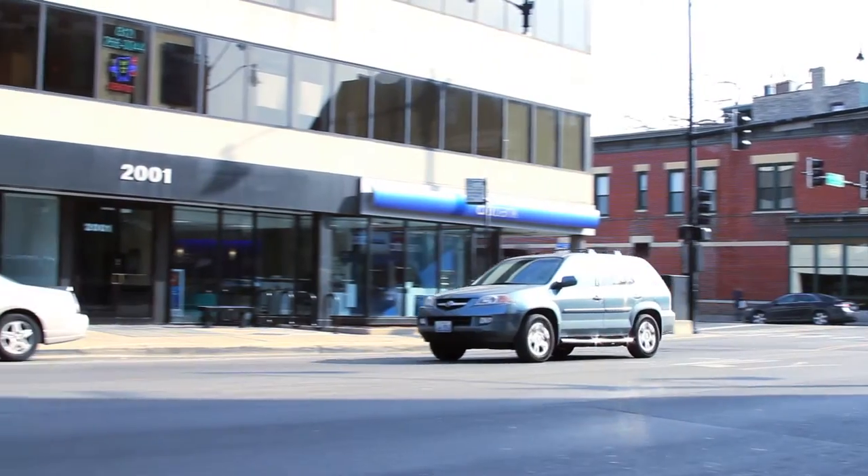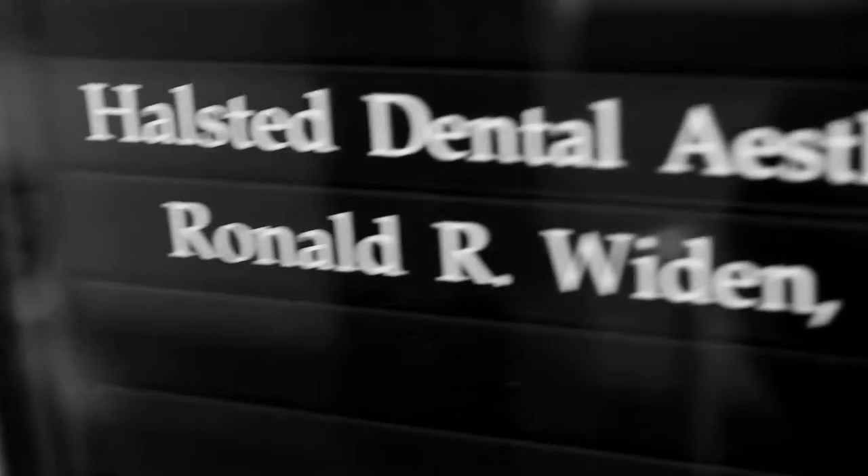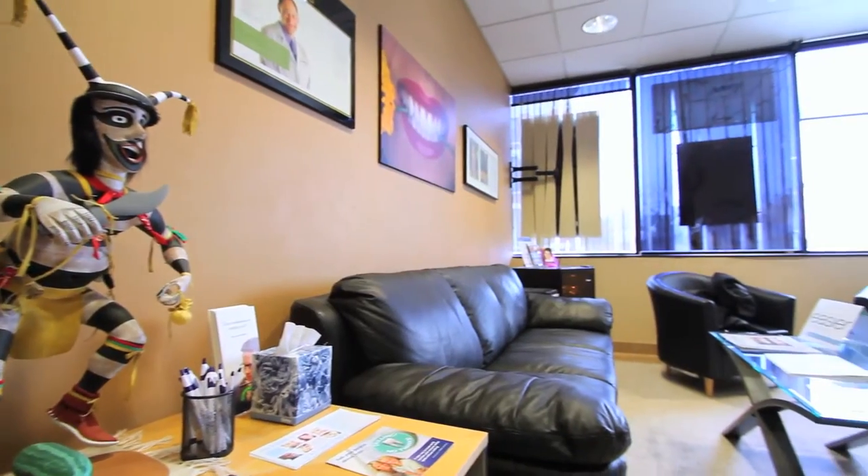Hi, welcome to Hofstra Dental Aesthetics. I'm Dr. Ron Wyden, a third-generation dentist practicing in Lincoln Park for over 25 years.